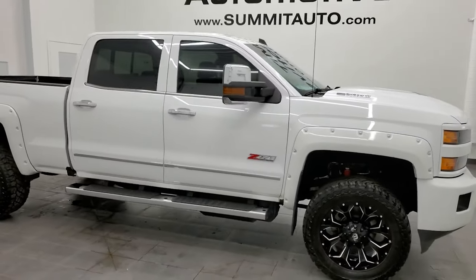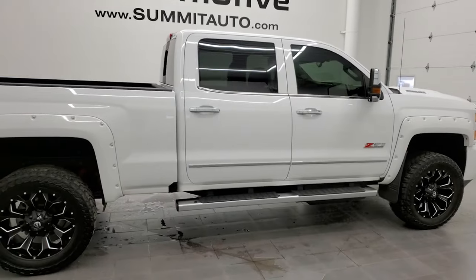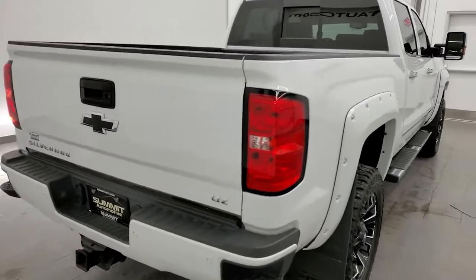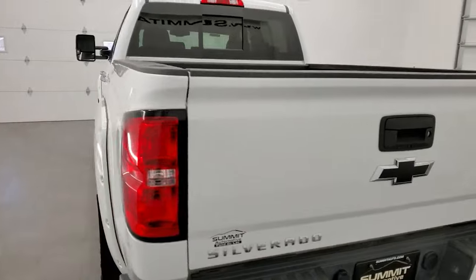Hey, this is Brett, and this 2018 Chevy Silverado 2500 Crew Cab Short Box is stock number 12697Z. We are here at Summit Automotive in Fond du Lac, Wisconsin, your new and used heavy duty truck headquarters.